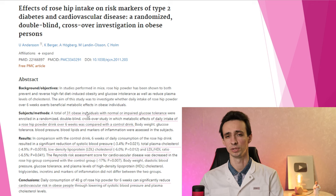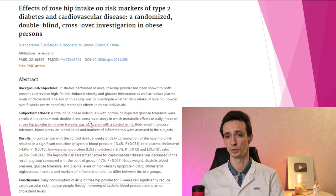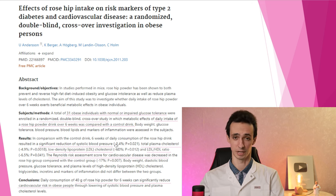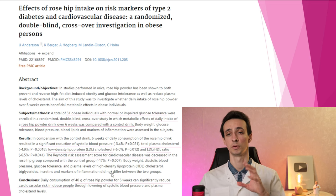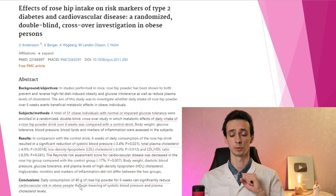One randomized placebo-controlled double-blind study with 31 obese individuals over 6 weeks of taking a drink from rosehip powder found a significant decrease in systolic blood pressure, total cholesterol, bad cholesterol (LDL), and risk of cardiovascular disease. The dose was 40 grams of rosehip powder for 6 weeks. Very interesting!